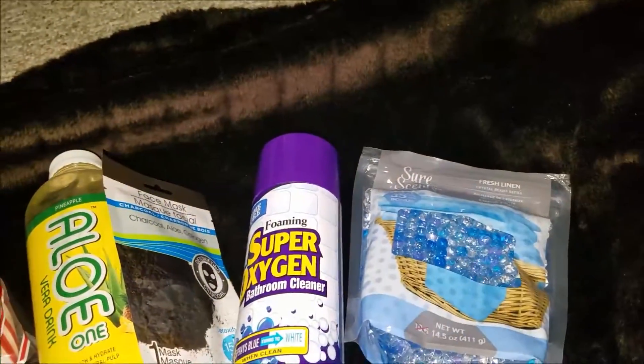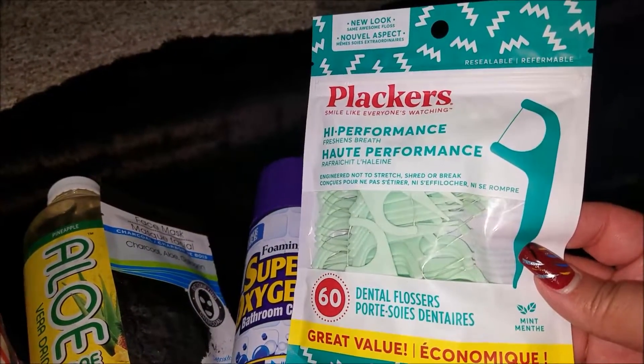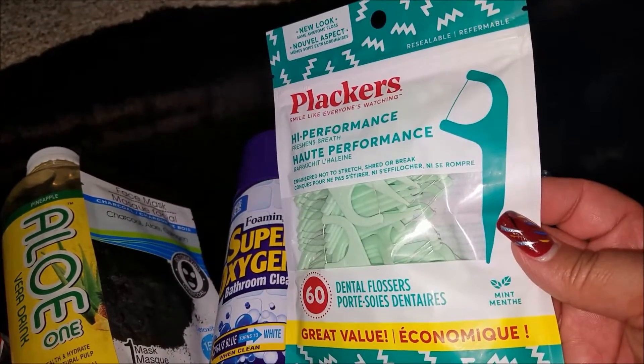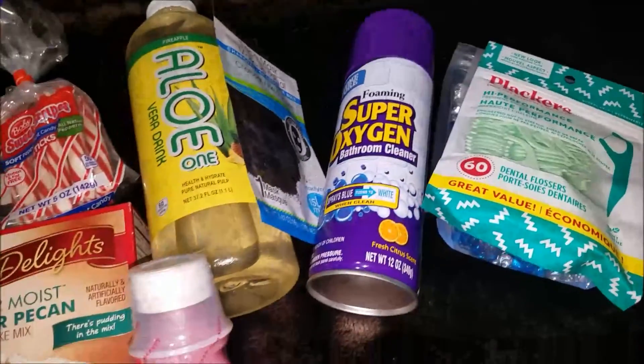Then I got a 60-pack of the Placards High Performance Dental Flossers in mint. I had a coupon for 35 cents off, so I got these for 65 cents. And then I bought some candy for the senior basket that I do.